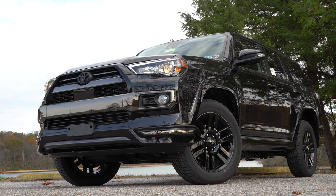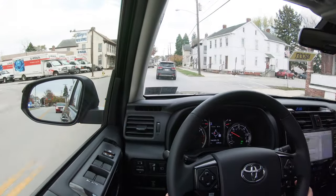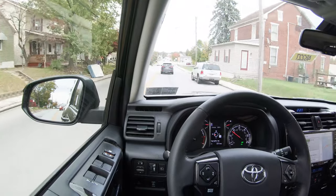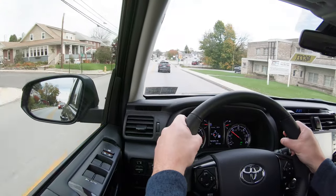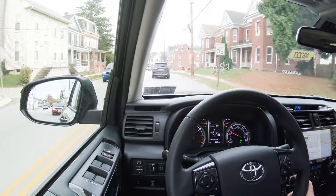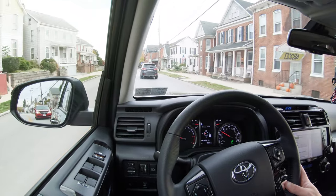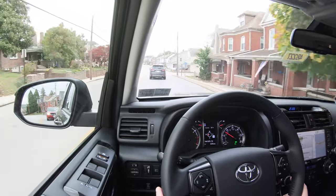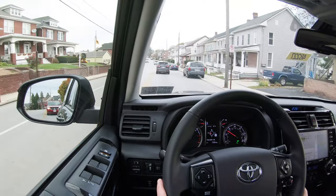The TRD Off-Road and TRD Pro add an electronically controlled locking rear differential with terrain select modes and crawl control — great for off-road beach driving, for instance. Those two trims also add front skid plates. For everyday use, ride quality is brilliant, I'd say above average compared to other SUVs in its class. Cabin noise is also well controlled. Steering feel is slightly weightier than some competitors, which suits the off-road nature of the 4Runner — I personally like it.